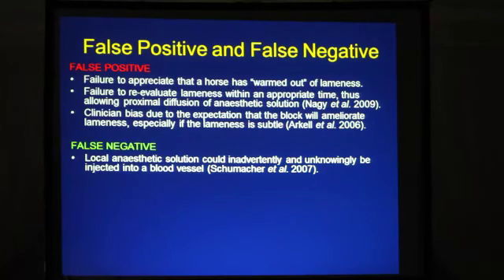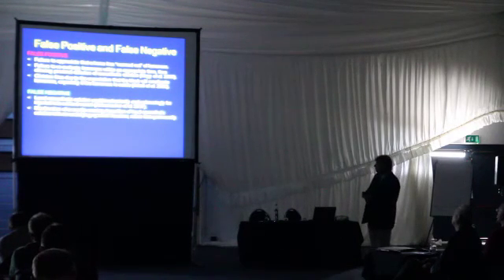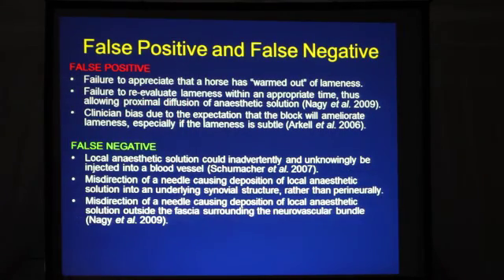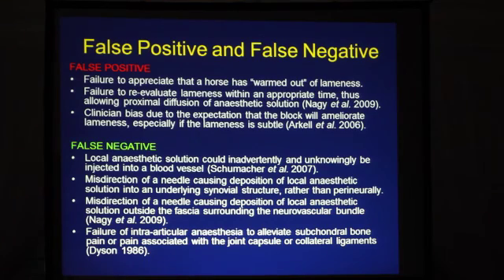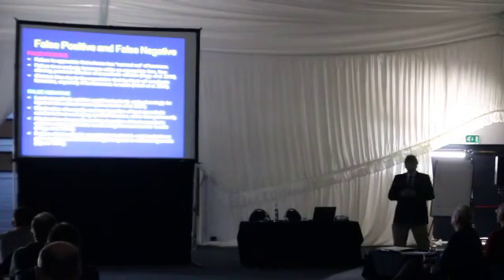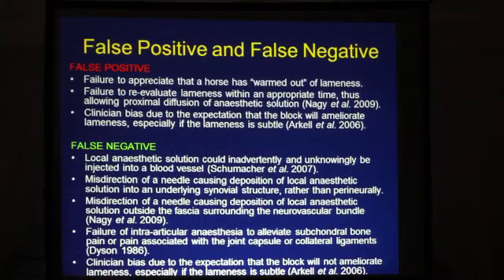False negatives include: local anesthetic inadvertently injected into a different anatomical structure — a blood vessel, tendon sheath, or joint — rather than perineurally; misdirection of a needle causing deposition in a synovial structure; misdirection causing deposition of anesthetic outside the fascia, which will delay onset; and failure of intra-articular anesthesia due to the presence of subchondral bone pain in the absence of overlying cartilage abnormalities. That last one is a bit of a mystery, but it's sometimes used to explain why some horses with joint pain don't improve following intra-articular anesthesia. And again, clinician bias — some are overly cynical, others always want to see something positive, and with nerve blocks that's not always an advantage.